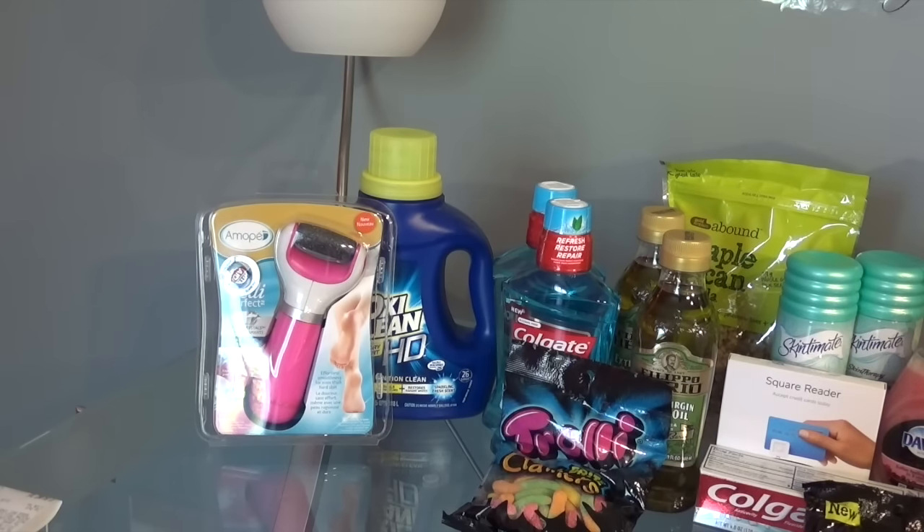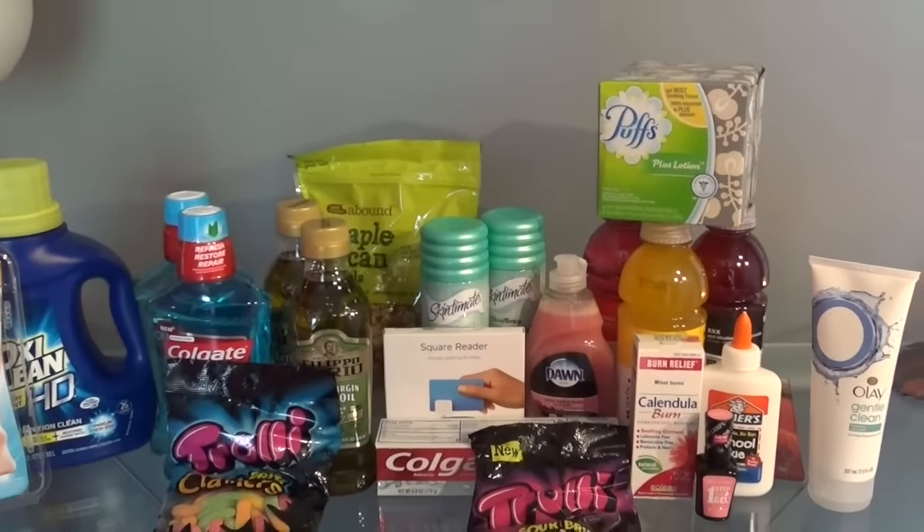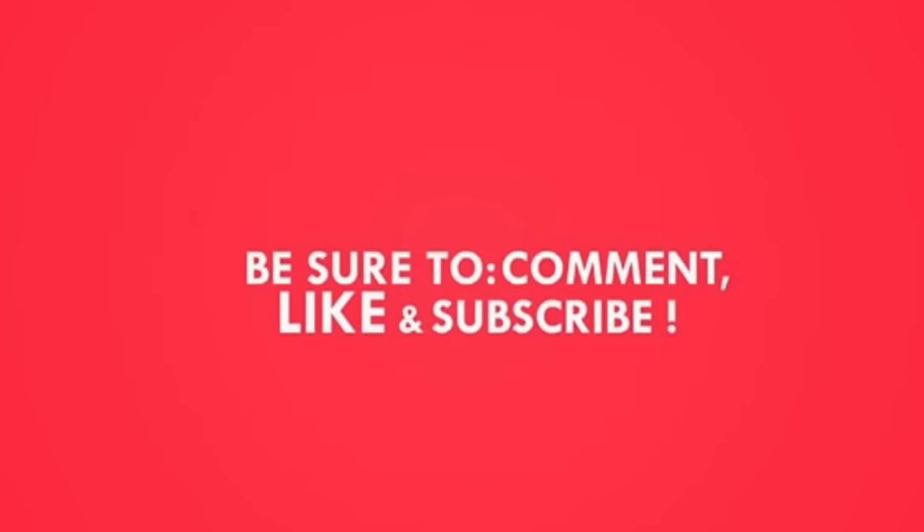This is my haul for the week. If you have any specific questions, please leave them in the comment area and I will respond. Have a great Sunday. Remember to comment, like, and subscribe. Bye-bye.